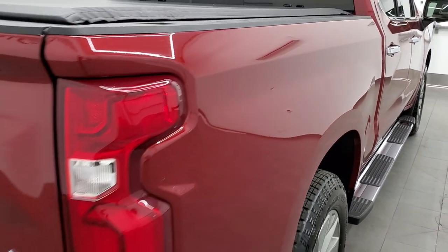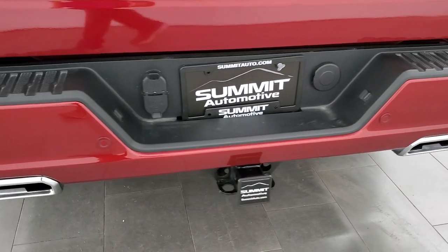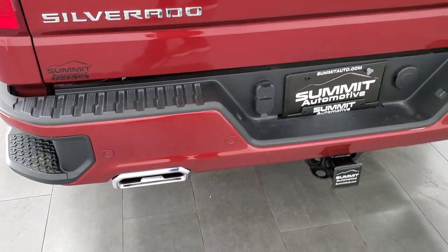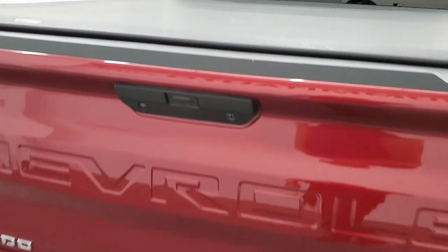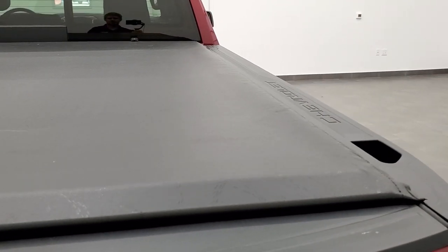Didn't see any dents or dings on that box side. Coming around to the back, you get the full towing package which includes the receiver hitch, 4-pin and 7-pin wiring, the chrome-tipped dual rear exhaust, rear bumper steps and backup parking sensors. This one has the power drop-down tailgate — tailgate itself is in excellent condition — and it comes with an Access soft roll-up tonneau cover, which is in really nice condition as well. There's a spray-in bed liner on this truck and it does have the LED bed lighting as well.